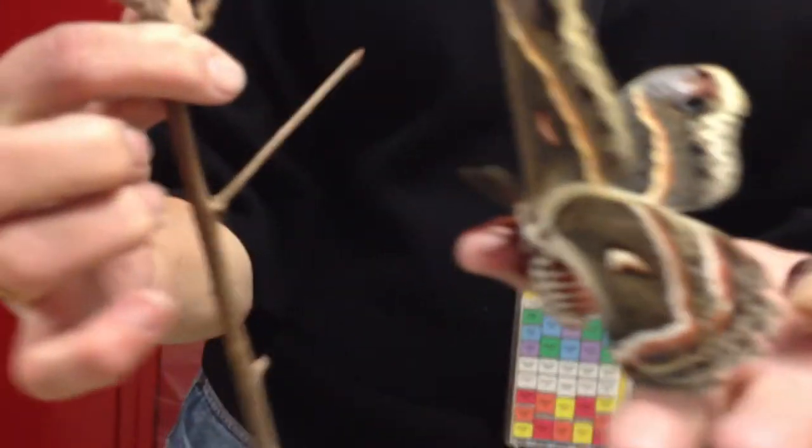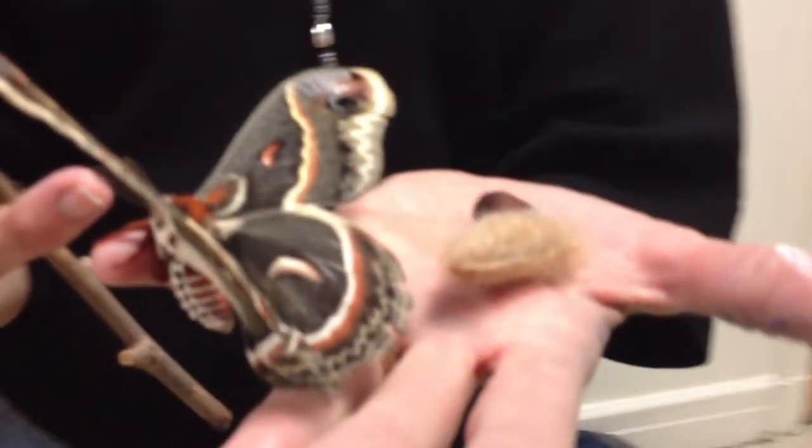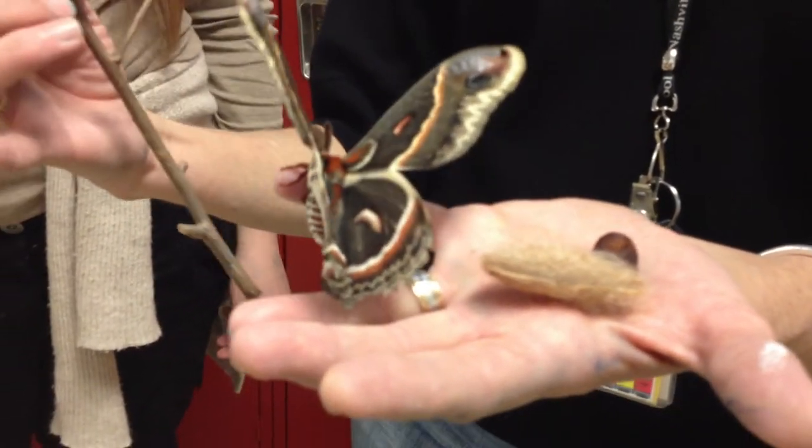And then he would mate with her, and within just a matter of minutes to hours, she would lay her eggs. And then the male would go off and probably try to find more females, but the male and female die within a few days.